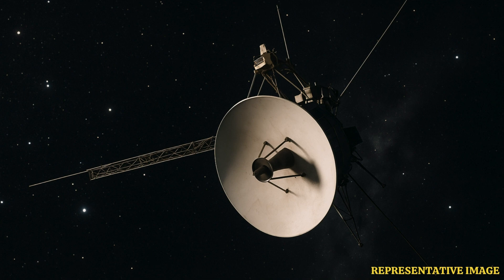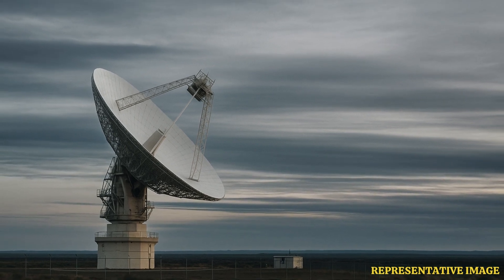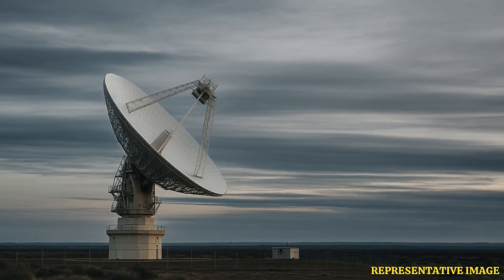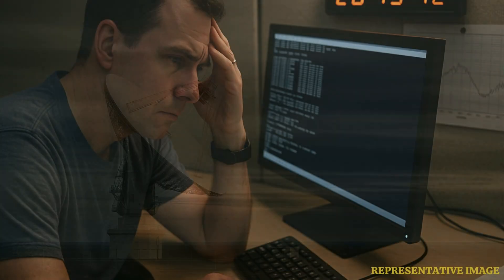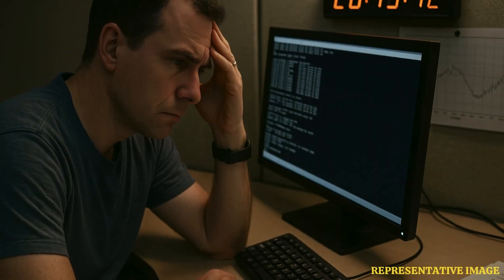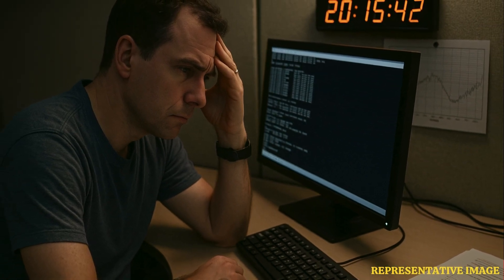And the whole time you've got that massive delay — 23 hours for a signal to get there one way. So nearly two days just for a round-trip message. Imagine debugging your computer with a 46-hour lag after every click. It requires enormous patience and really clever planning.